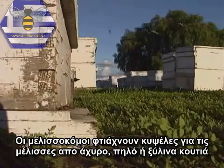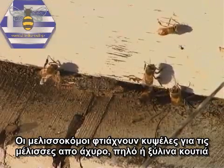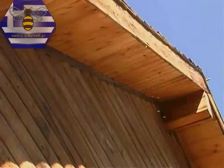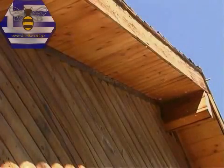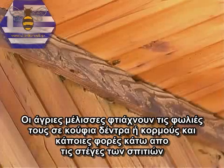Beekeepers make hives for the bees out of straw, pottery, or wooden boxes. Wild bees make their hives in hollow trees or logs, or sometimes under the eaves of houses.